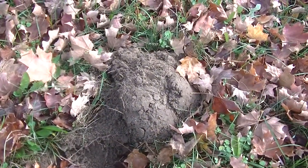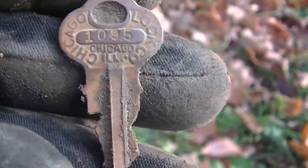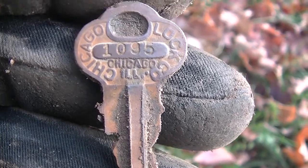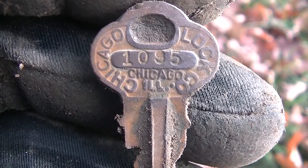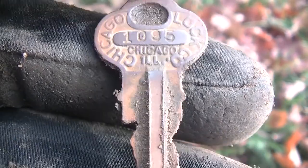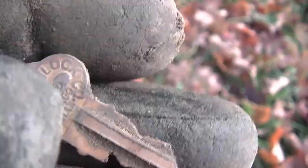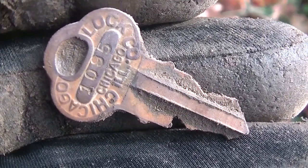My second decent target is this pretty cool lock key - a Chicago lock. Got some age to it, got an interesting keyed pattern. Pretty neat - I don't know what the numbers are, but it could identify some lock somewhere. We're really close to the railroad, not sure if you can hear it going by right now, but hopefully we'll find some more railroad relics as well.